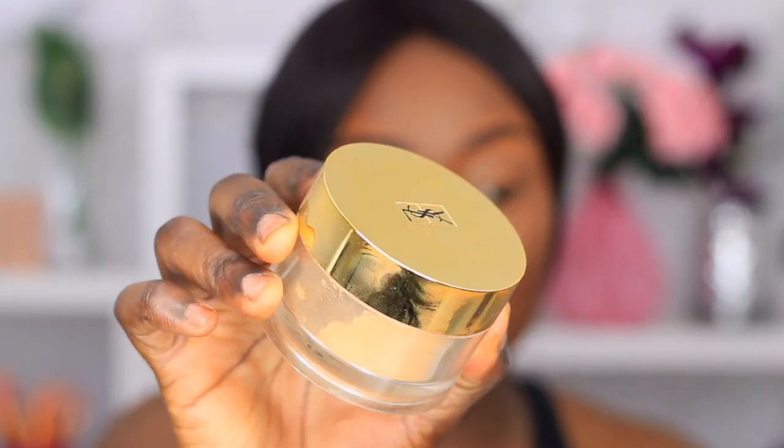I'm gonna go in and set my highlighted areas first with my Fit Me powder in the shade 350 Caramel, placing that lightly on the highlighted areas. Then I'm gonna go in and set the rest of my face using my matte skin finishing powder — there's barely anything left in it. Now we're gonna go in and bake, and today I'm gonna be using my YSL Souffle de Teint setting powder.